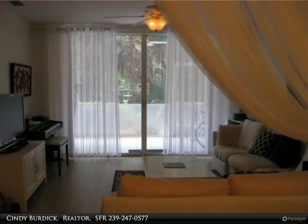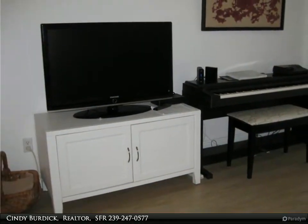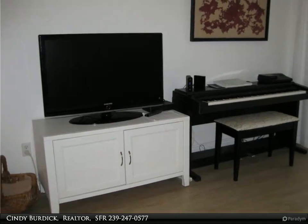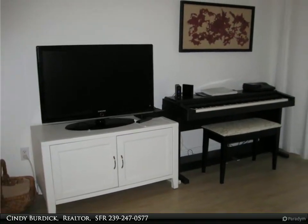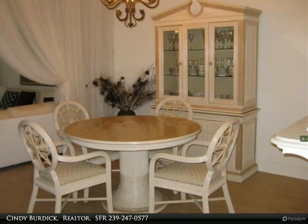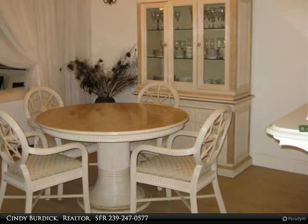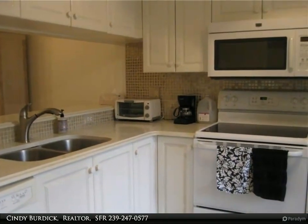This condo is super clean and has one large bedroom and two full baths. LVP flooring in all the living areas and ceramic in the bathrooms. Fully equipped kitchen with pantry. Master bedroom has a large walk-in closet. Sliders off the living room and the master bedroom lead you to a large lanai, big enough to entertain.